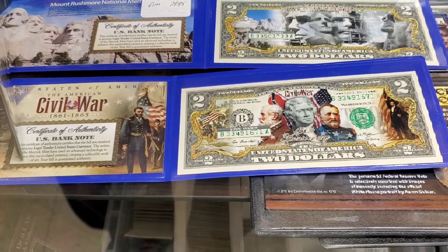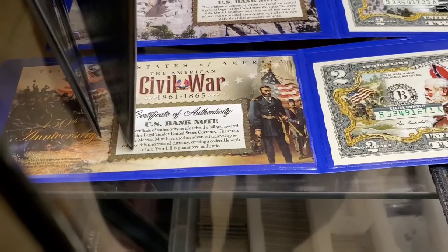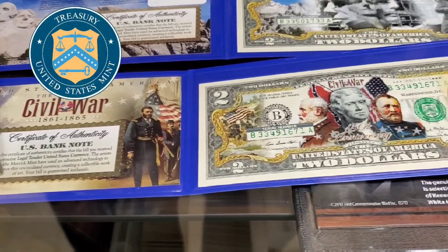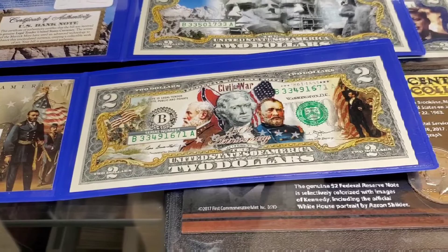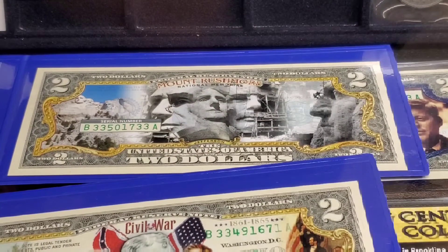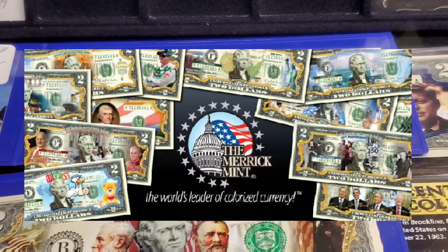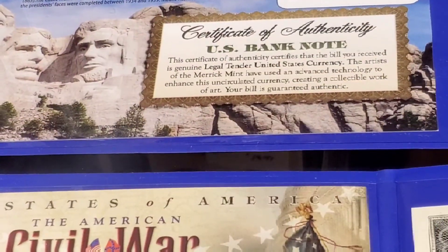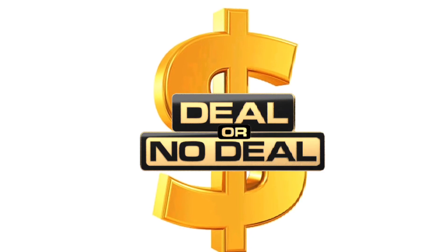Next we have a variety of commemorative two-dollar U.S. bills. The vendor had a whole variety — Civil War, Mount Rushmore, JFK — each with a unique color printed on it. These were issued by the America Mint, a big supplier of colorized currency, and each has a unique serial number. Two-dollar bills first came into production in 1862, and there's only been a 10-year span when they weren't produced, making them rarer than other bills. The cost to print each is 5.5 cents, and each comes with a certificate of authenticity.